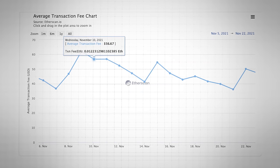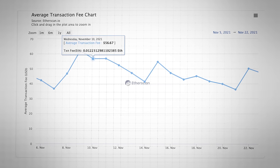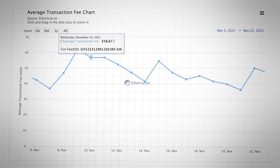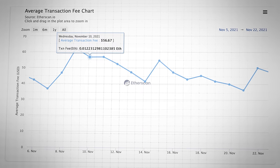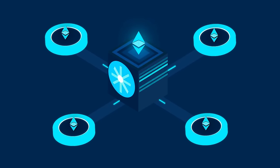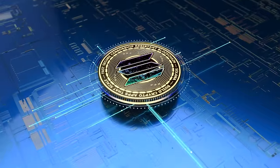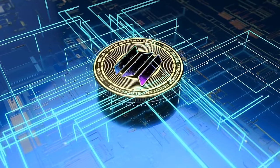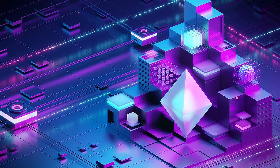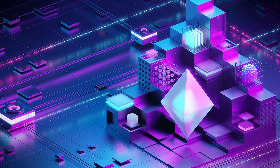ETH's all-time high was on the 10th of November 2021. That same day, the average gas fee was $56.67. This is all made worse by the fact that ETH can only process around 30 transactions per second. For perspective, Solana can process between 2,000 and 3,000 transactions per second. So in order to overcome this performance ceiling, ETH is supported by Layer 2s.